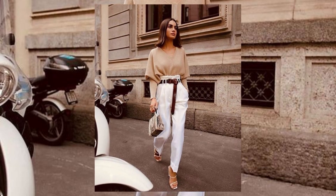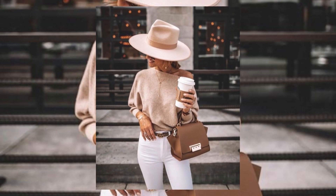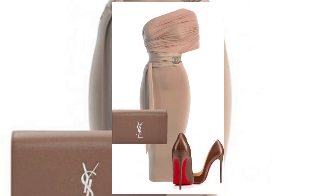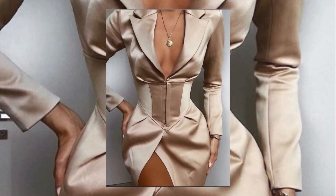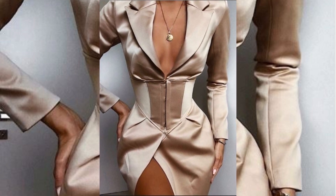Wearing neutrals is one of the simplest and easiest ways to look chic and classy. Select your pieces in high-quality fabrics and pair it with minimal makeup and jewelry — a simple formula to always look put together.